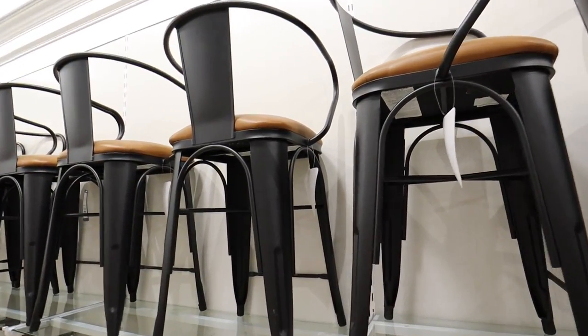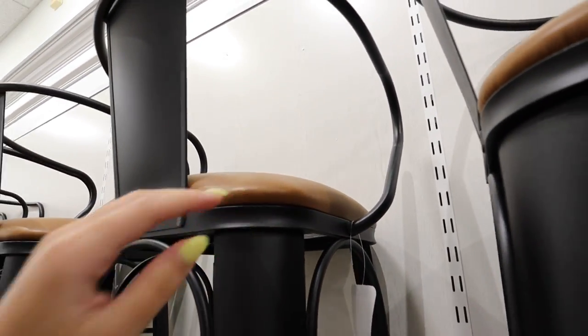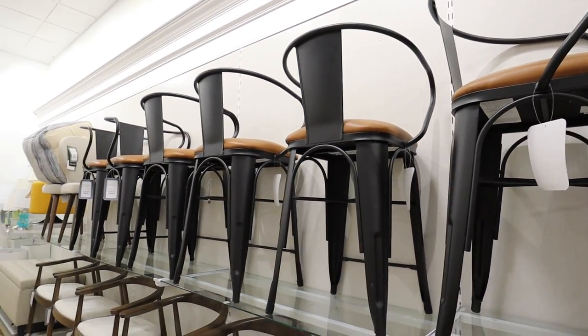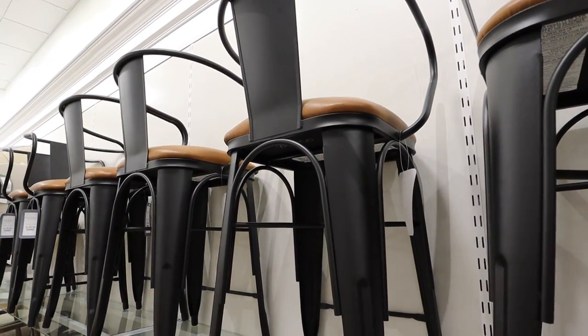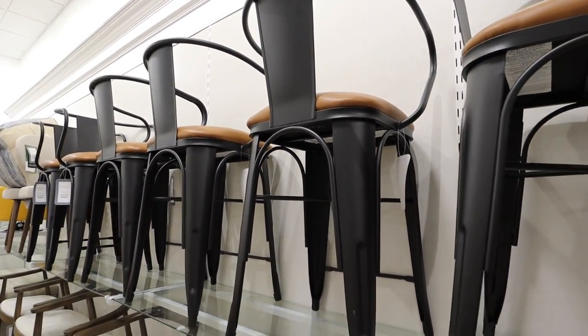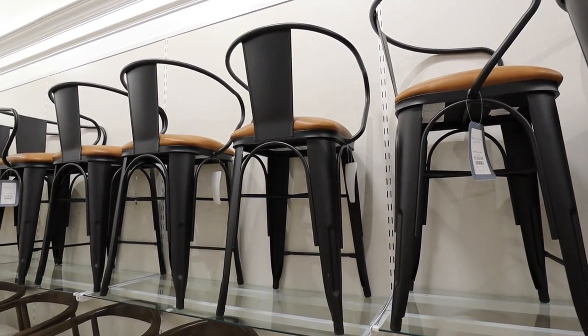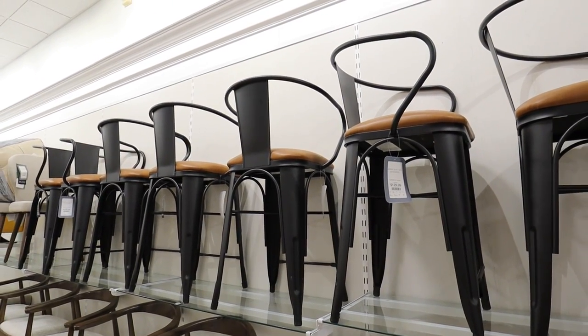Next are these counter-height stools — there are seven of these. They're like a black powder-coated metal, so super durable, with a really nice leather seat in a pretty cognac color. I feel like leather bar stools are more of the farmhouse style, but maybe they're coming back. I really like the matte black with the cognac leather — before it was like all metal or a wooden base, so I think the leather warms it up a bit. These are $129 each.